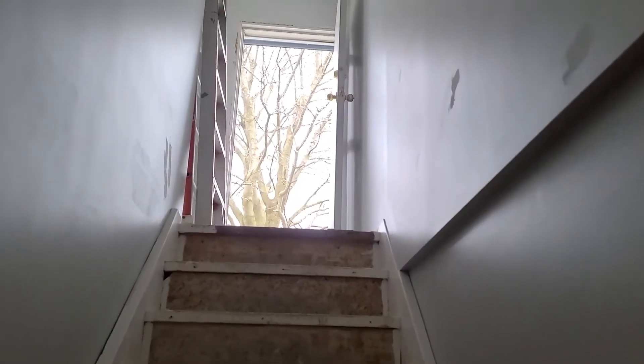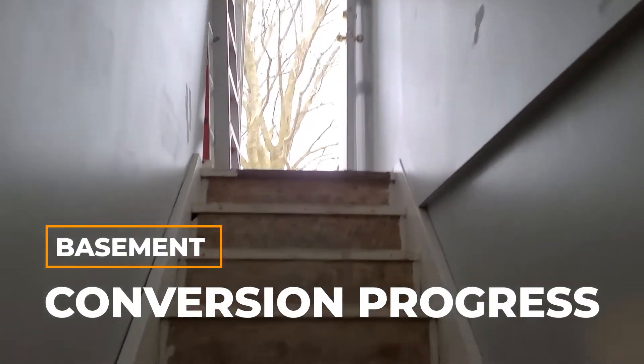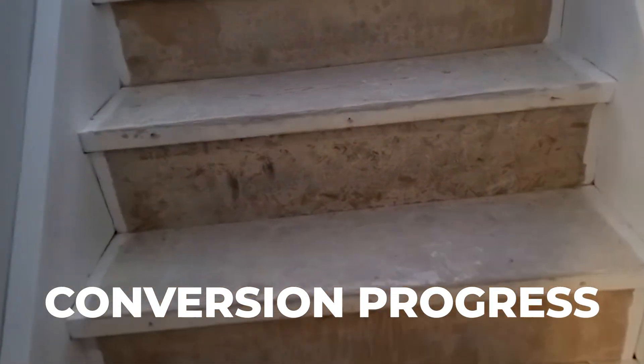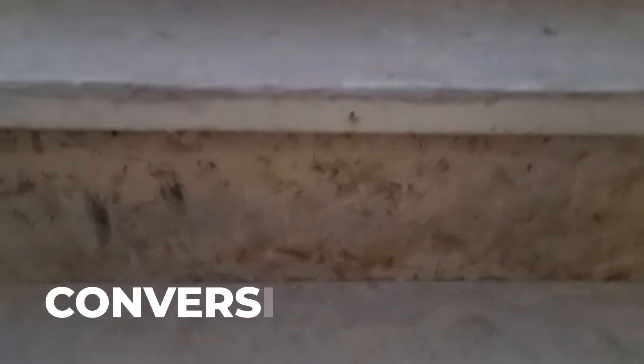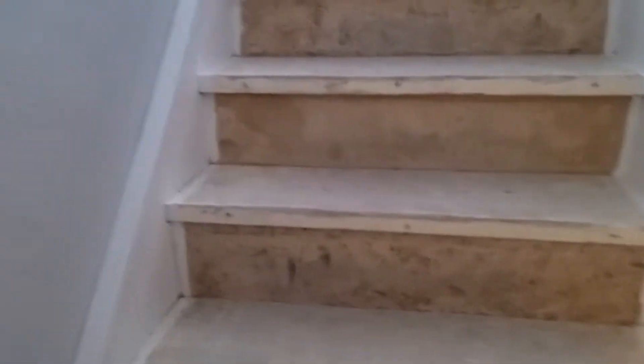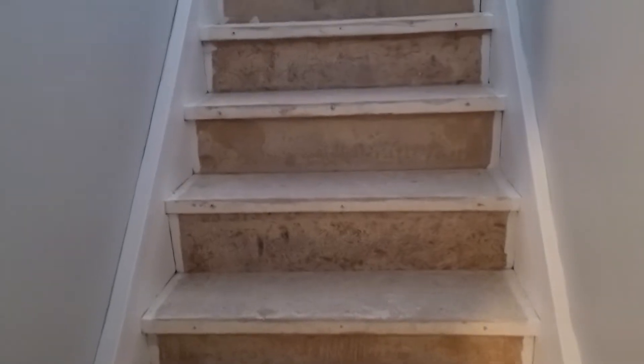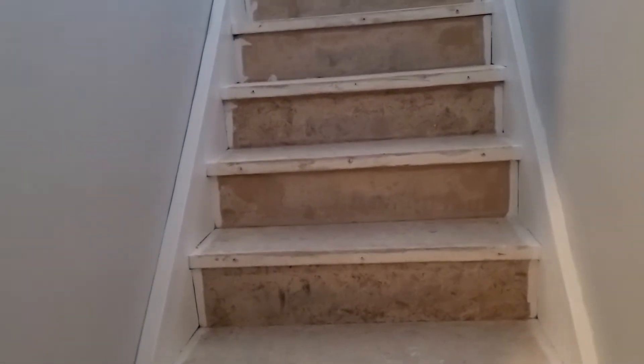We're in the basement unit. You can see the stairs are in — this is the rough staircase. You can see the Aspenite riser and the spruce run, and this will all be finished to be nice. We'll put a distinct kind of riser on there and then the vinyl run on it, make it nice and neat and brand new.